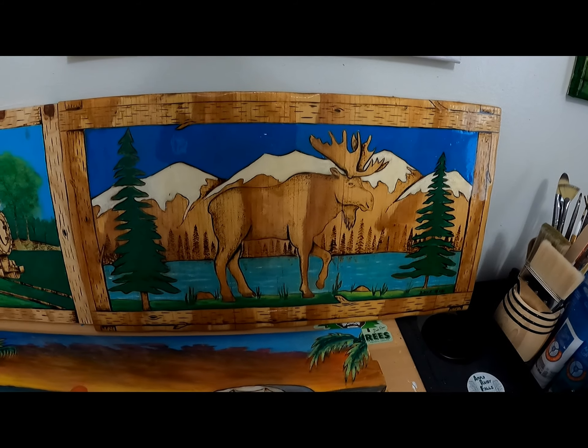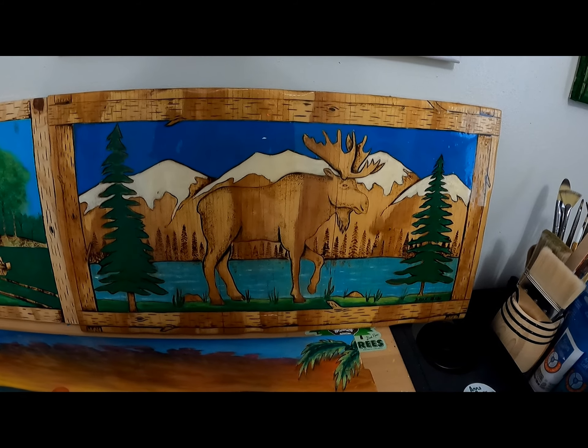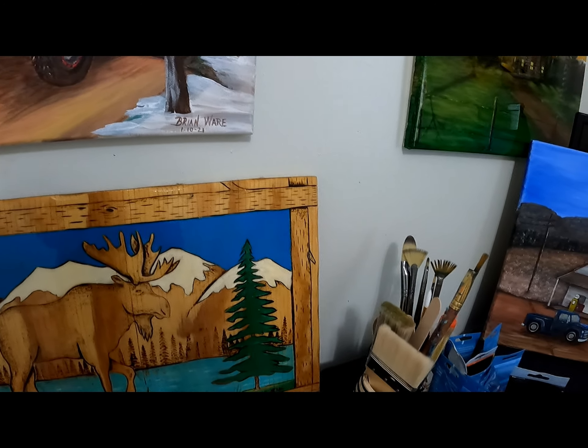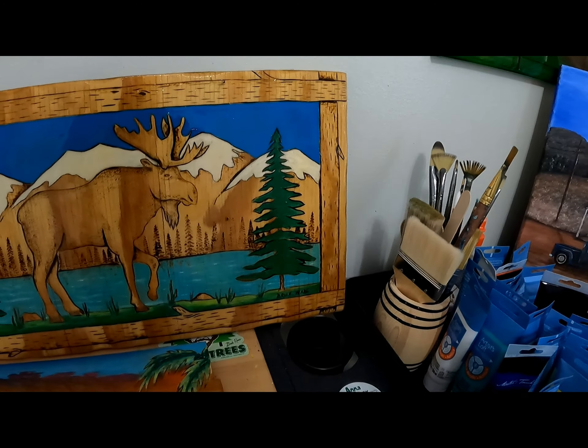This little moose painting I also did then for decor. It was all one sheet of plywood, wood burnt to make it look like a frame and everything.